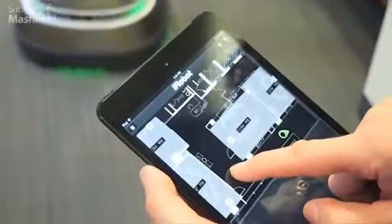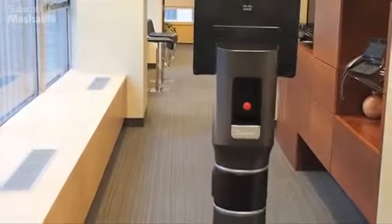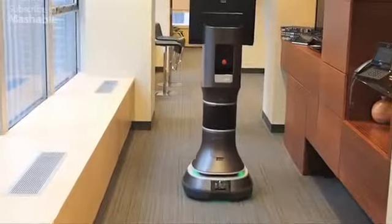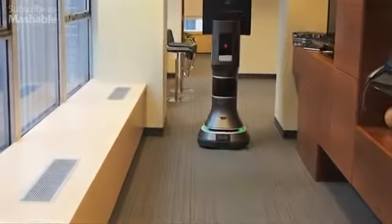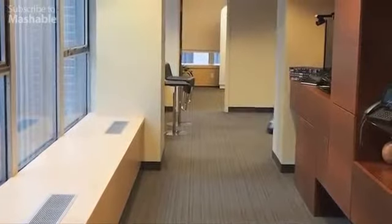Anywhere on this map I can just tap and send the robot to. I just tap and created the waypoint, and the robot is autonomously navigating to where I sent it.